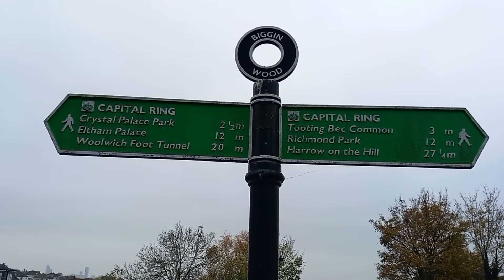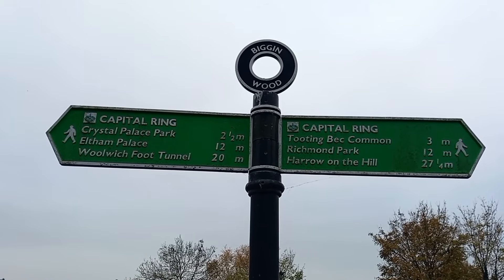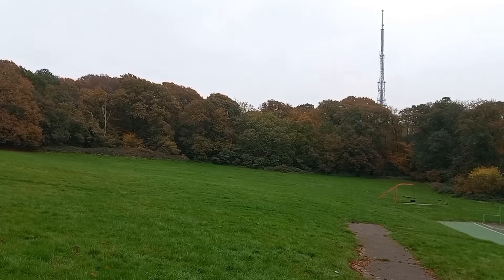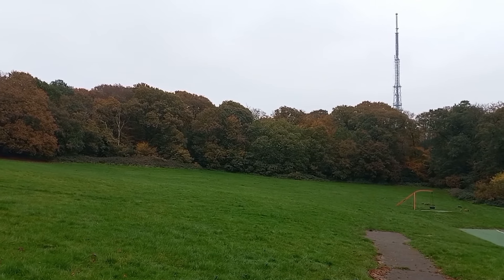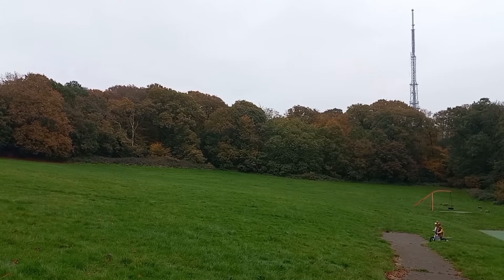I didn't realize I was on the Capital Ring here — I just don't really remember Biggin Wood because it's quite small. It's the section from Crystal Palace. Our next green space is The Lawns, with a good view of the Croydon transmitter tower, which is in another remnant of the Great North Wood called Bewley Heights.